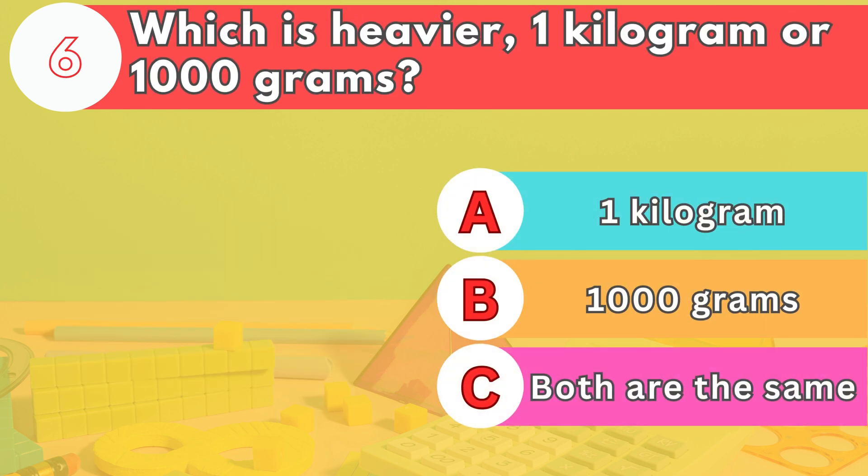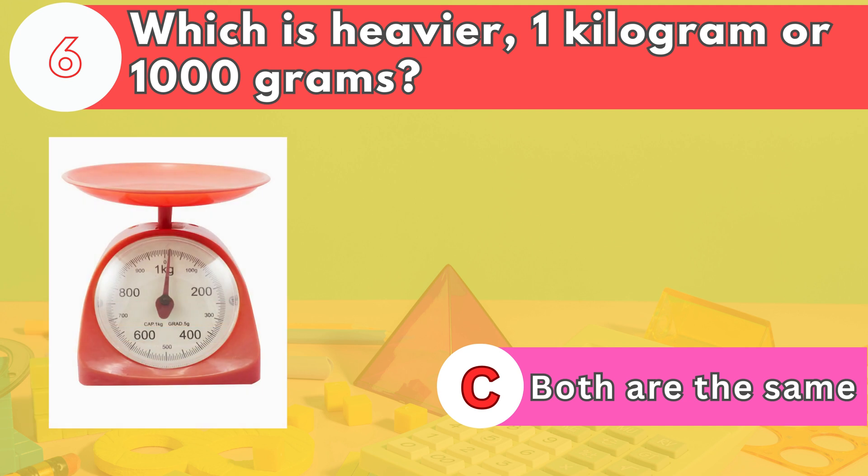Number six. Which is heavier, one kilogram or 1,000 grams? The answer is letter C. Both are the same. One kilogram is equal to 1,000 grams.